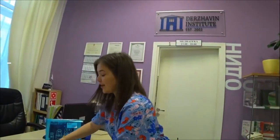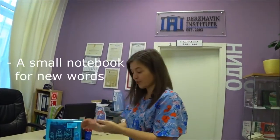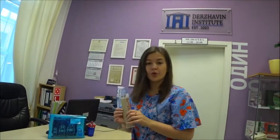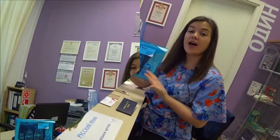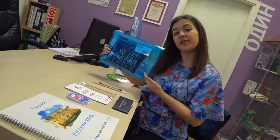At the beginning of the course, each student receives a welcome pack which includes a notebook, a small notebook for new words, bookmarks, maps, paper and pencil, and of course a student card — everything that students need for studying.